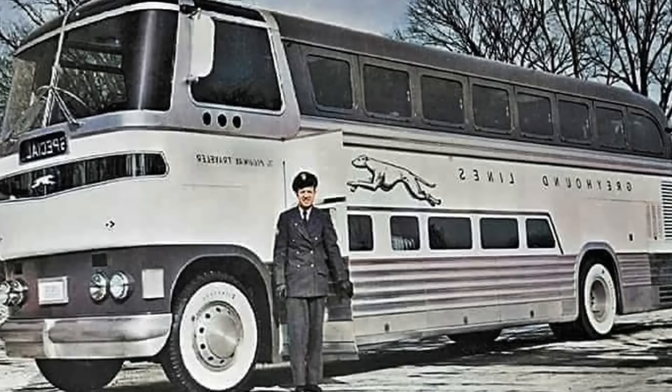The journey began with a fascinating prototype, the GX-1. Its patent, featuring Raymond Loewy's name, was filed way back in 1944. The GX-1 was a true, full double-decker bus, but it had two major problems.